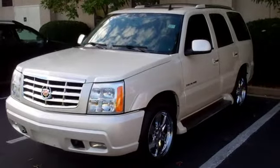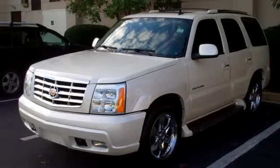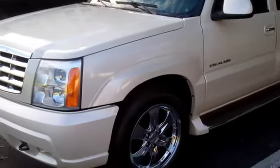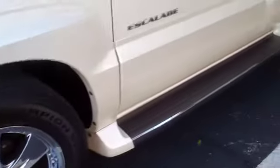Good afternoon guys, this is Tyler from Georgetown Auto Sales. Here is a 2006 Cadillac Escalade. It is all wheel drive, has the navigation and DVD, has the 20 inch chrome wheels, has running boards, has a roof rack, and tinted windows.